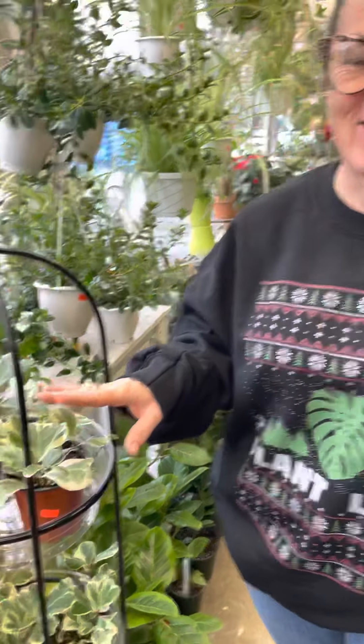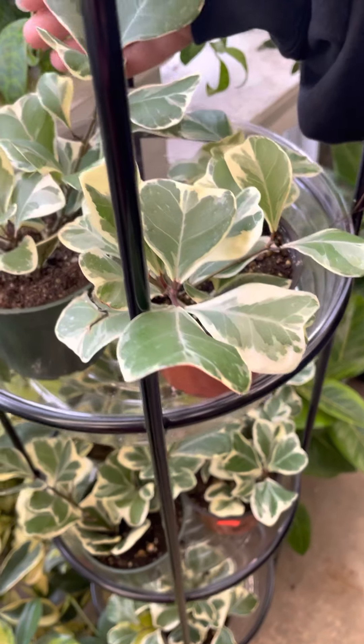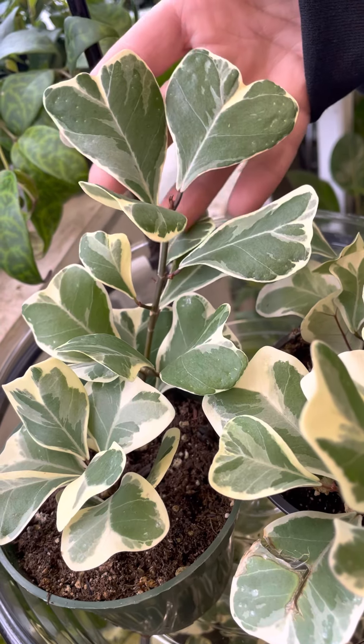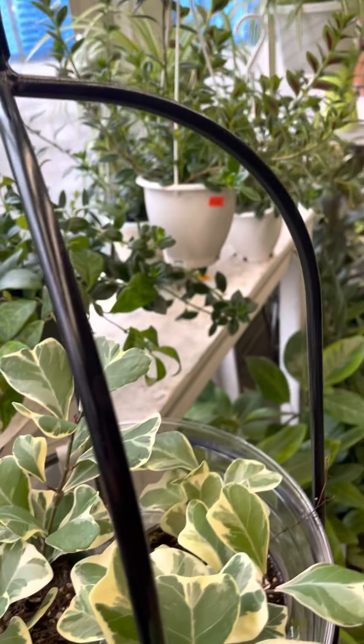I got in some Ficus triangularis — the variegated ones. Obviously why it's called a triangularis is because the leaves are a little bit triangle shaped. This is a really cool ficus. I find that it's pretty hardy compared to some of your other ficuses.